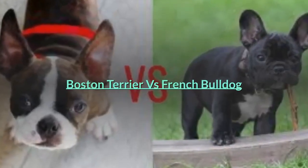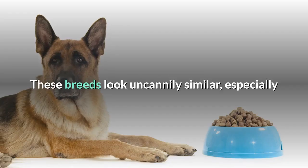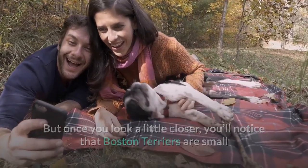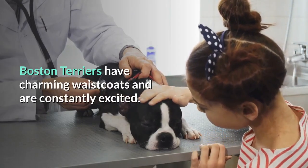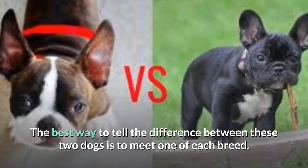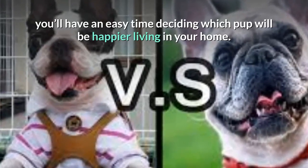French Bulldogs and Boston Terriers are both small dogs with big heads, squished faces, and short coats of fur. These breeds look uncannily similar, especially if you haven't interacted heavily with either kind of dog before. But once you look a little closer, you'll notice that Boston Terriers are small and agile, while French Bulldogs are stocky and muscular. Boston Terriers have charming waistcoats and are constantly excited, while French Bulldogs come in a wide range of colors and have complicated but relaxed personalities. The best way to tell the difference is to meet one of each breed — once you've interacted with both, you'll have an easy time deciding which pup will be happier living in your home.